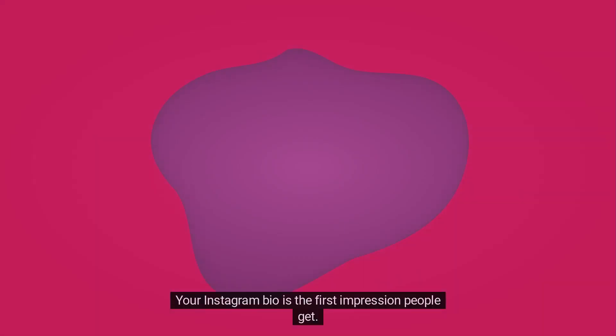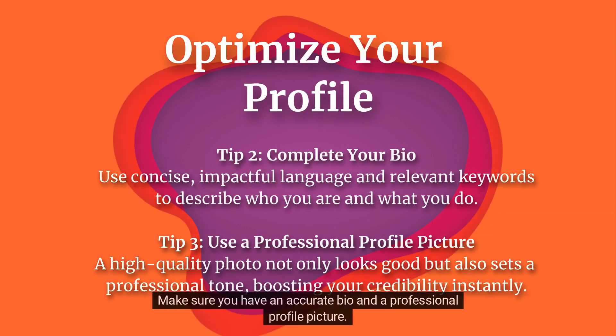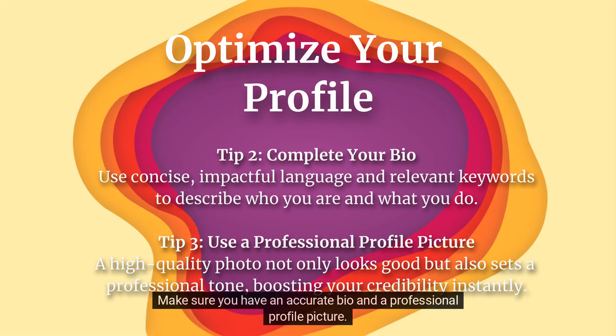Your Instagram bio is the first impression people get. Make sure you have an accurate bio and a professional profile picture.